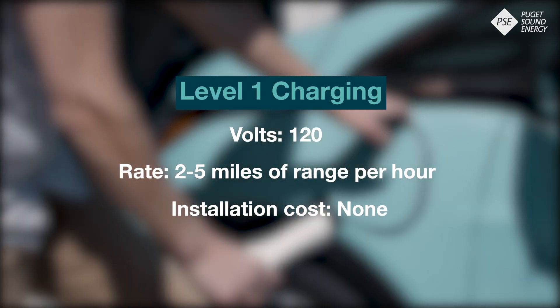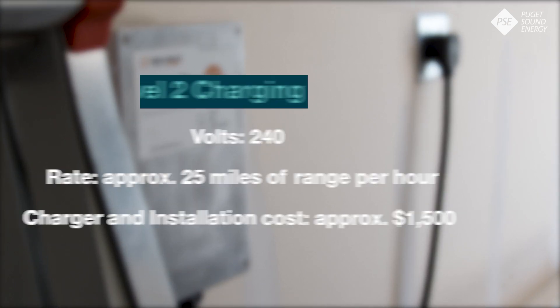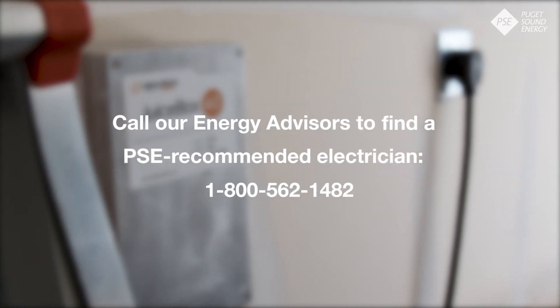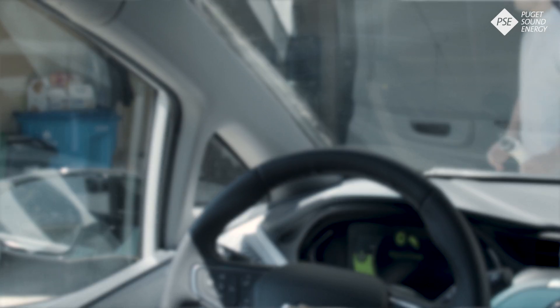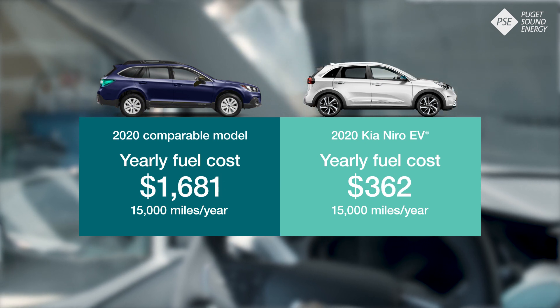We recommend new EV drivers try level one charging for a few weeks to see if it meets their needs. If you need a faster charge, you can upgrade to level two charging. A level two charger can be installed at your home by a professional electrician. State and federal incentives are available for charger installation, and PSE can recommend local electricians with charger installation experience. Charging at home will likely increase your electricity bill, but that increase will almost certainly be offset by the money you save by not going to the gas station.